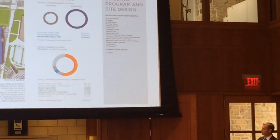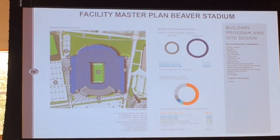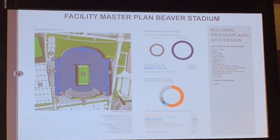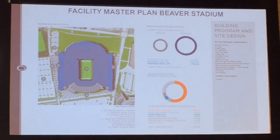And so that's why this facility has grown as it has. One of the other reasons it's grown, as I mentioned before, is as we go from a 24-inch tread to a 33-inch tread, the footprint of the stadium simply grows.